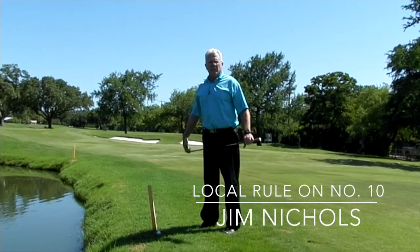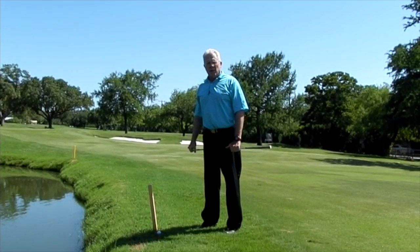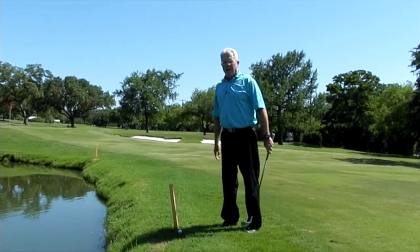Here we are on hole number 10. I got a little too aggressive with my tee shot — hit it nicely down the middle of the fairway, but ran through the fairway and came to rest just short of the water here on number 10.